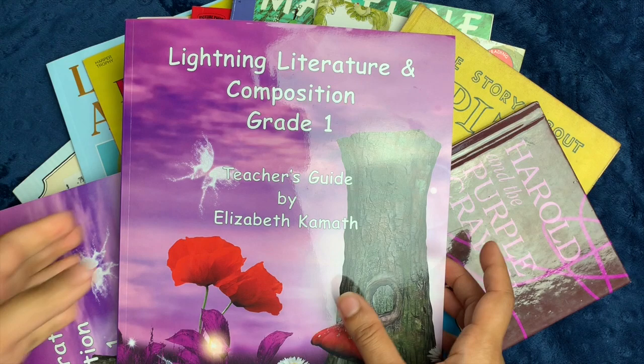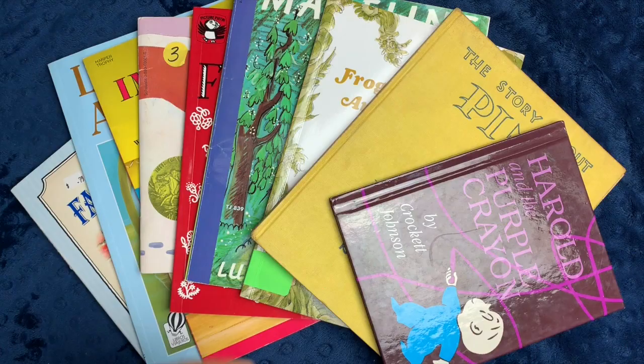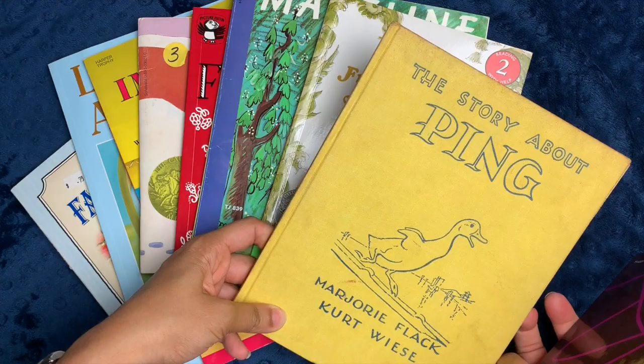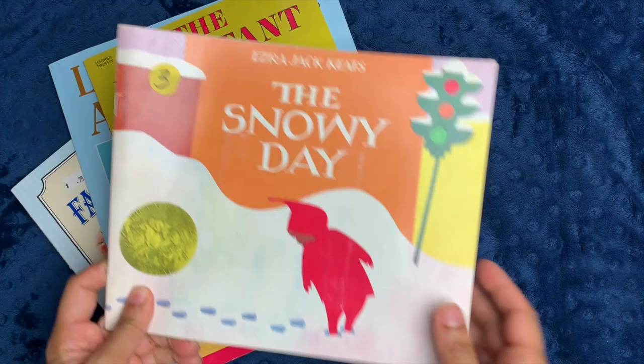I actually haven't picked up all the books for the level — there are significantly more than this — but these are some of the ones I've picked up, and I'll run through those right now so you can see. From what I have around the house, I already have Harold and the Purple Crayon, The Story About Ping, Frog and Toad Are Friends, Madeline, The Story of Ferdinand, The Snowy Day, and The Important Book by Margaret Wise Brown.